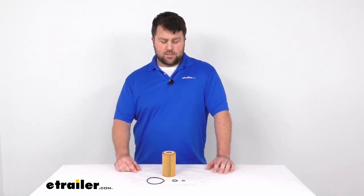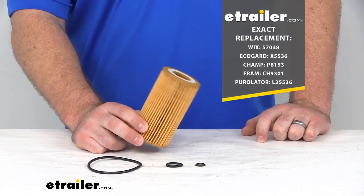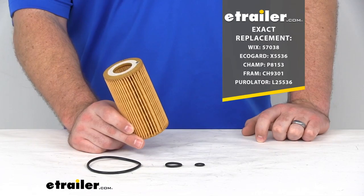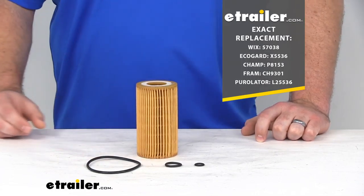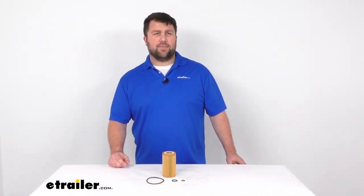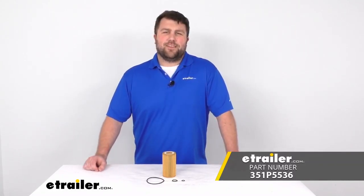But that's essentially all there is to it. For those of you who like the details, this is going to be an exact replacement for the part numbers you see on the screen there. And that's going to complete our look at the PTC Custom Fit Engine Oil Filter. I'm Michael with eTrailer. Thanks for watching.